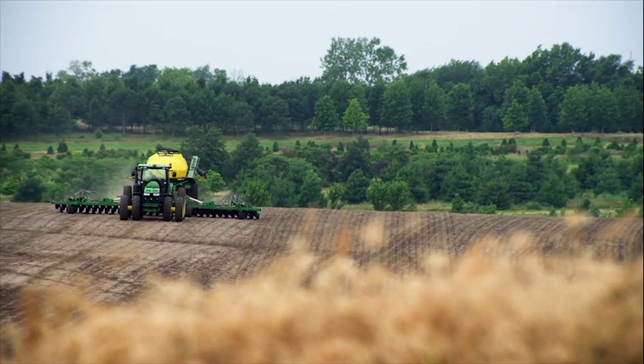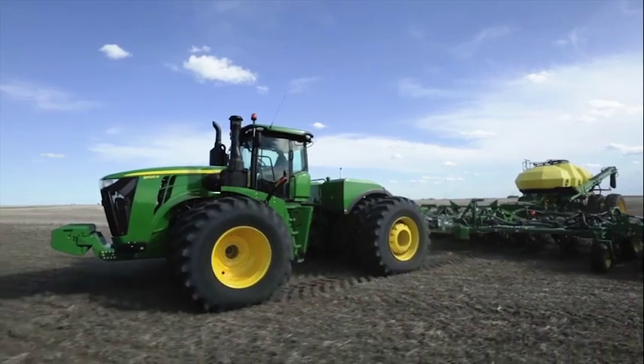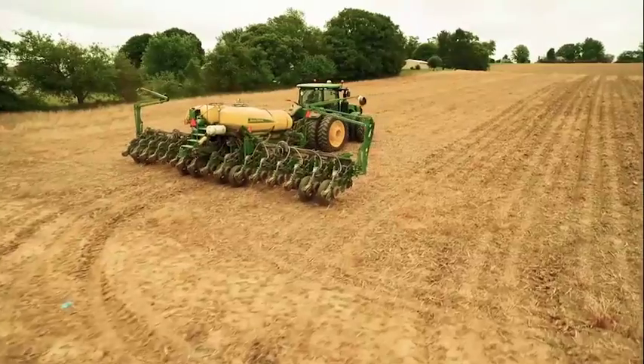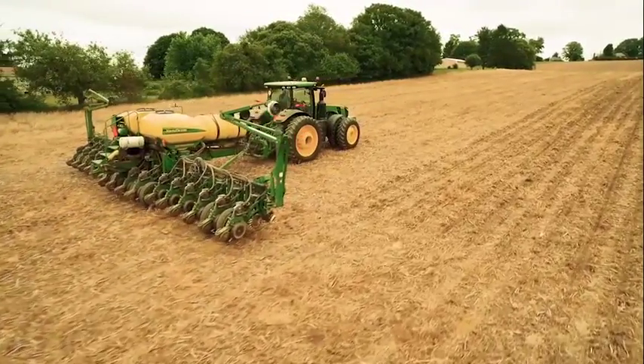JDLink is a package from John Deere that allows us to communicate with the machine while it's operating in the field — to understand important parameters of fuel usage, speed, and location — and be able to make better farming decisions with that information.